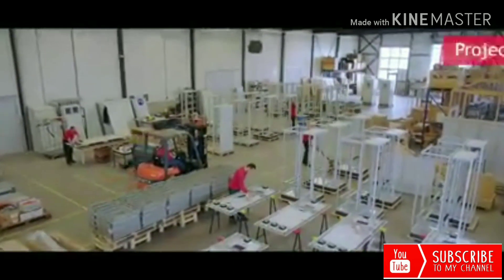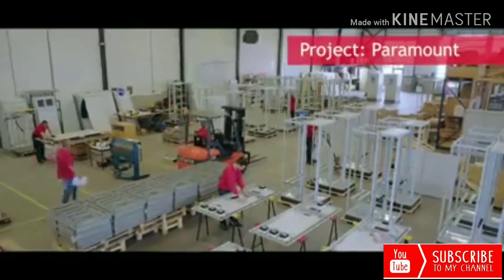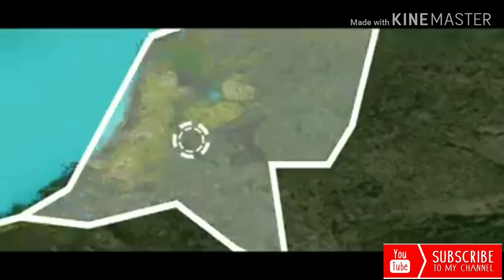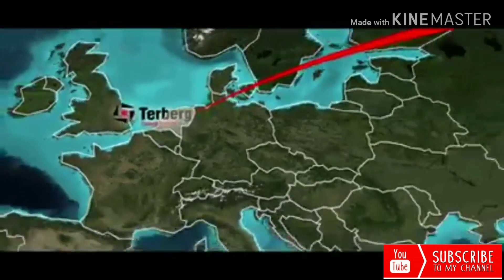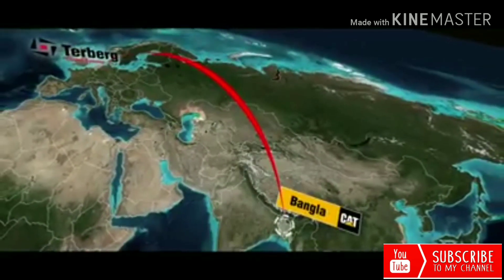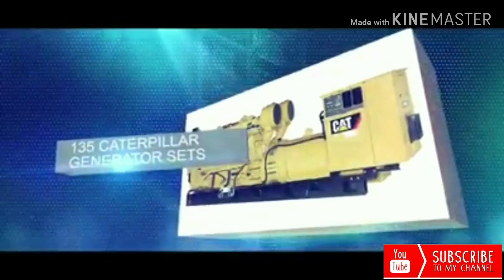One of the examples where this all came together is the project Paramount. This project is built for one of our most loyal customers, BanglaCat. Paramount is a 200-megawatt power plant in the city of Bagbari in Bangladesh. The energy is generated by 135 Caterpillar generator sets, supplying energy to the northern region of Bangladesh.